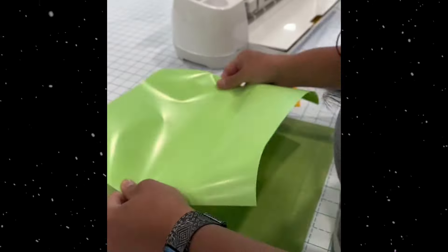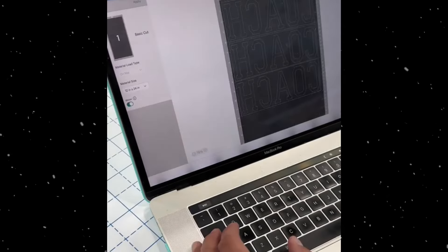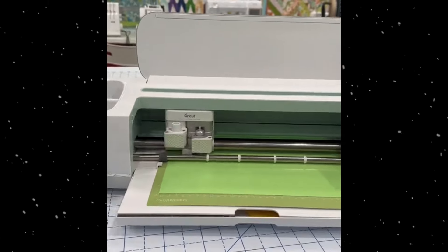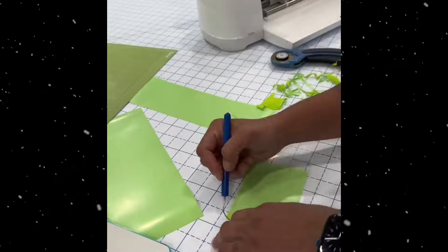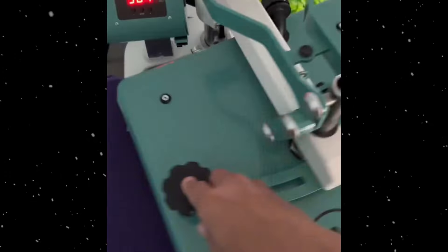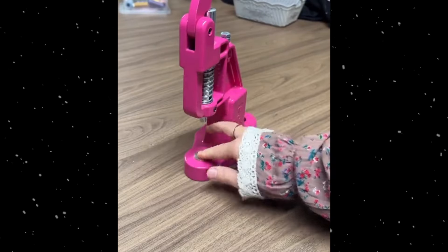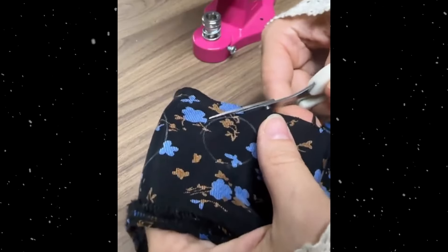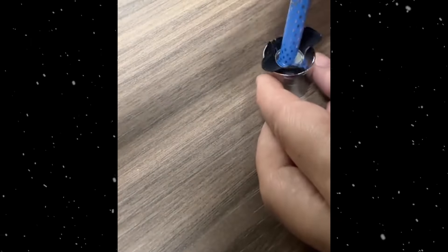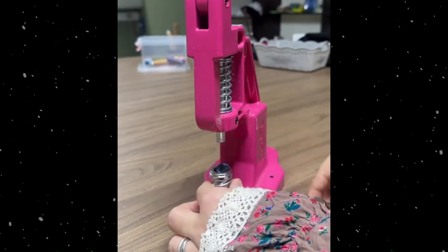Vinyl cutter: cuts vinyl sheets into shapes and letters based on digital designs. Perfect for making custom decals, signs, stickers, and iron-on designs for clothing. It's also used in the creation of banners, wall art, and vehicle graphics. Button maker: creates custom buttons and badges by pressing printed designs between metal or plastic parts, ideal for promotional items, events, personalized gifts, key chains, magnets, and bottle openers.